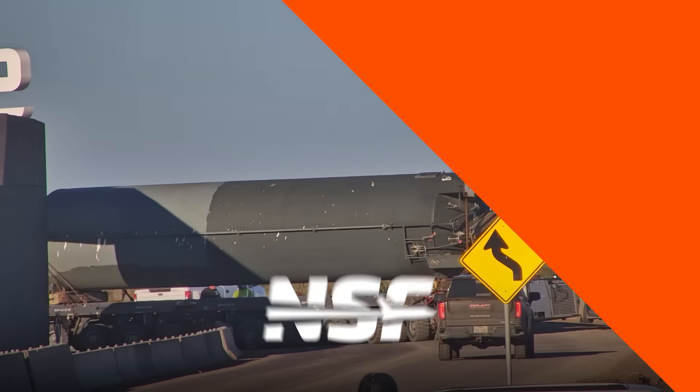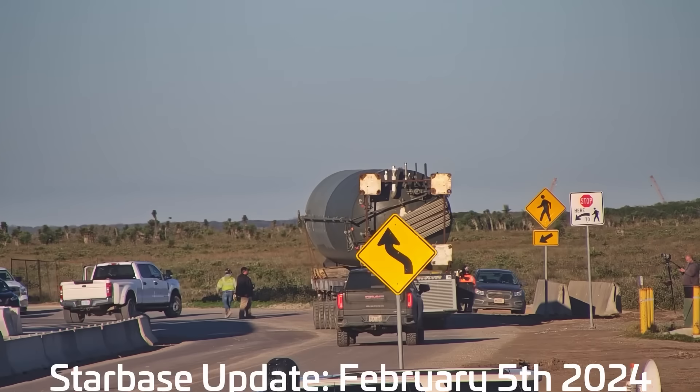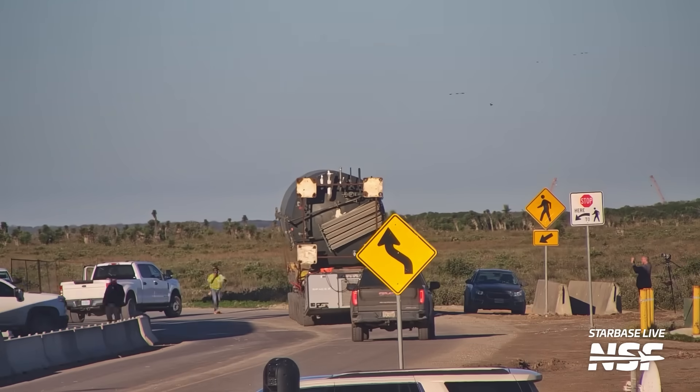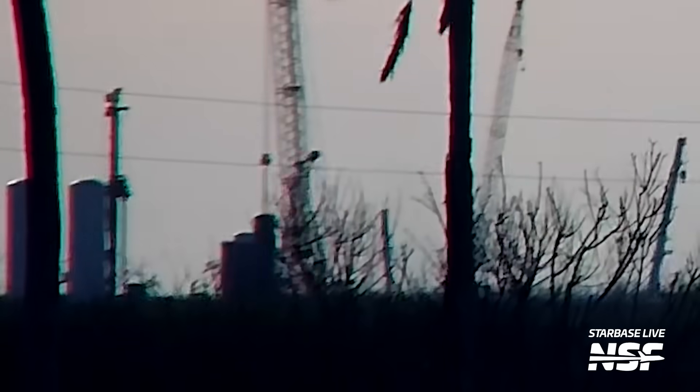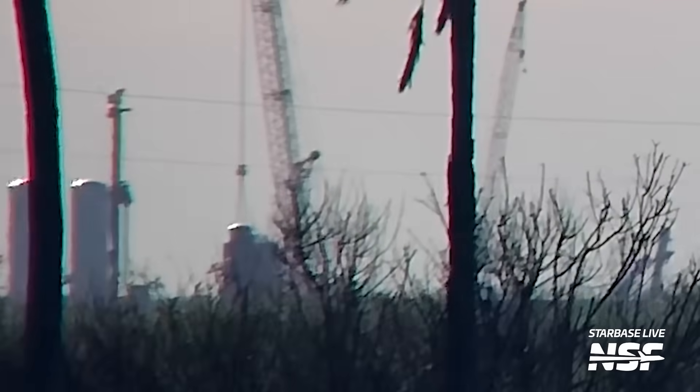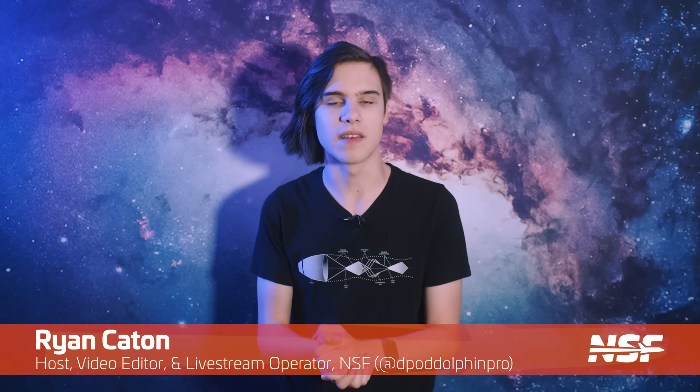We're kicking off the week with this tank, which SpaceX removed from the suborbital tank farm and transported to Massey's. This appears to be a water tank since it was placed near the vaporizers next to the methane section of the new tank farm at Massey's. With it being water, it will probably be used for the heat exchangers in the tank farm.